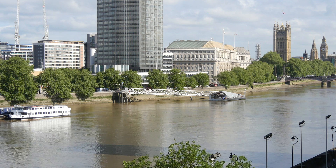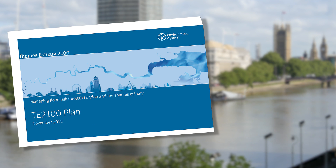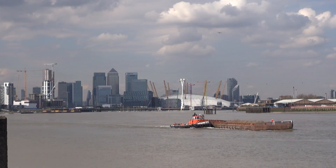In 2012, the Environment Agency published the Thames Estuary 2100 plan, which sets out a strategy to manage flood risk in the Thames Estuary over the next 100 years. The work that we are doing is a key part of delivering that plan.